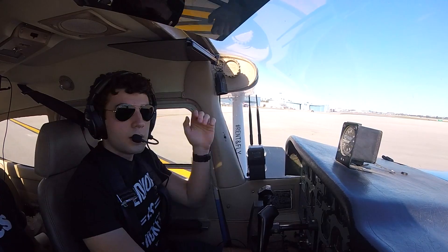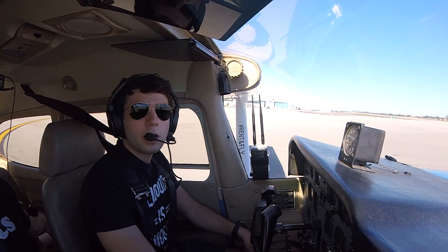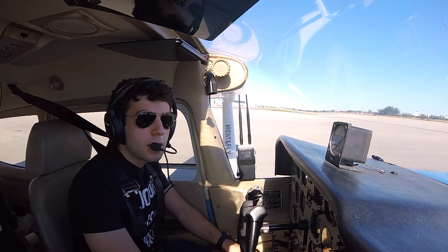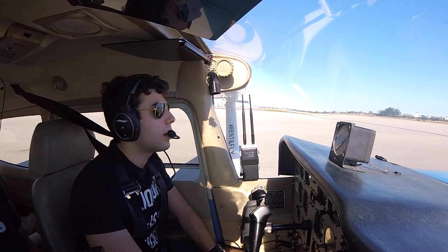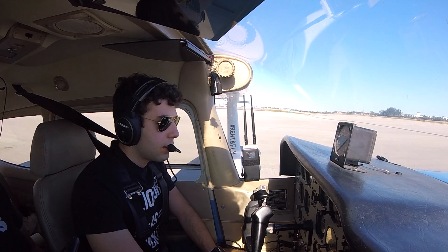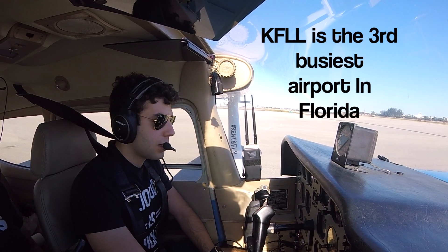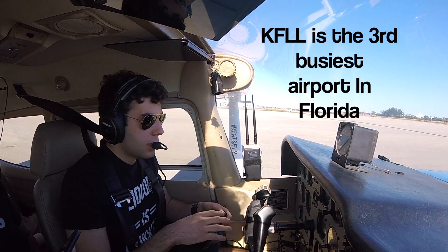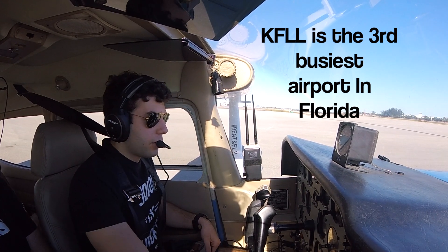So guys, today we're flying from Opa-locka, Florida to Fort Lauderdale International. Never flown in there — it's a Class Charlie. Usually a lot of airliner traffic, pretty busy for a Class Charlie. But during these times, this is the perfect time for me to attempt flying in there.